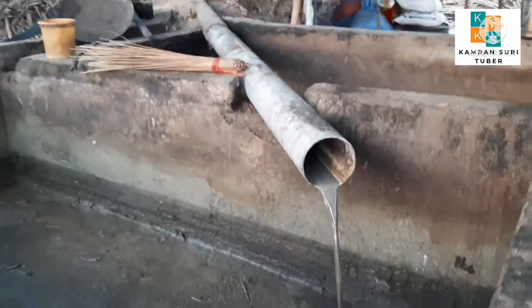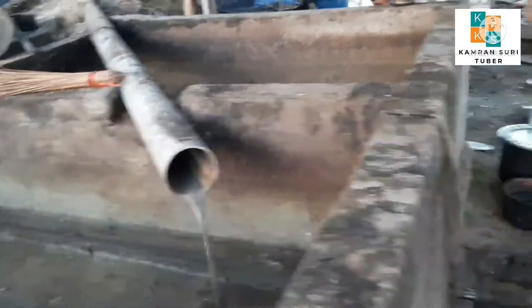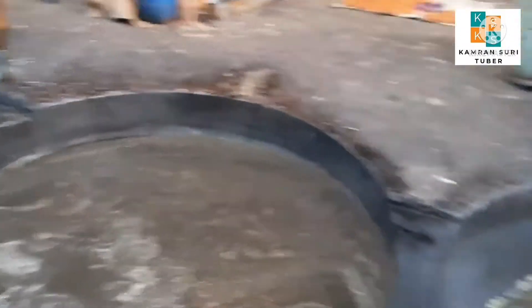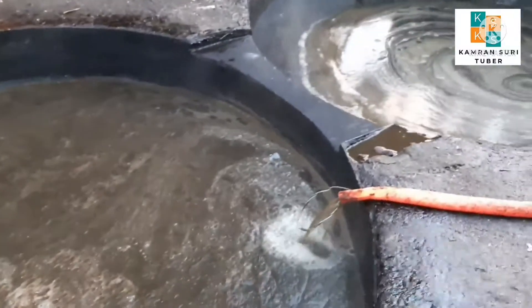The wood comes out from the machine. This wood comes out from this pipe. The wood is over, and all the wood comes here to the courtyard.